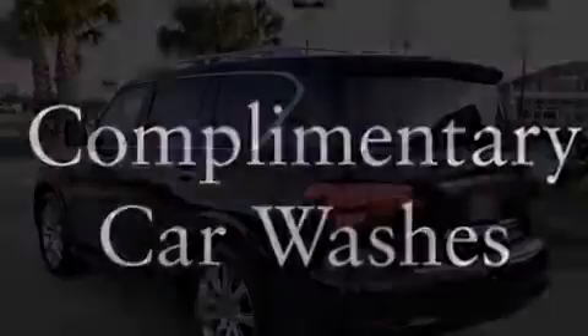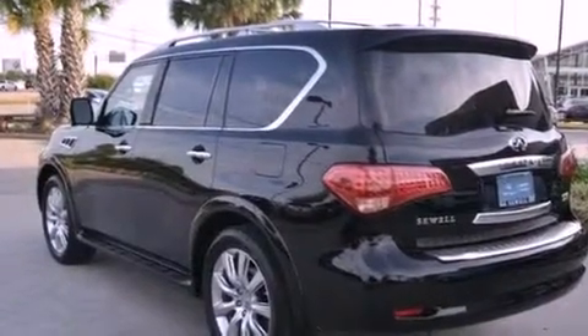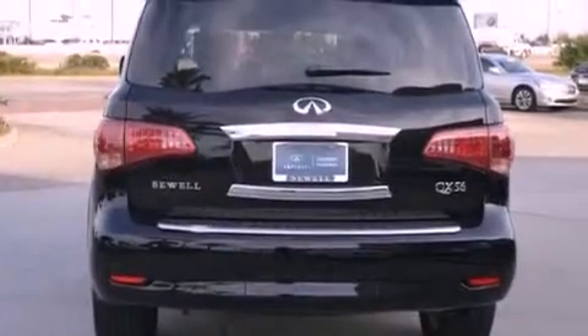Its top features include keyless ignition, a heated steering wheel, a moonroof, a low-tire pressure indicator, aluminum wheels, and xenon headlights.